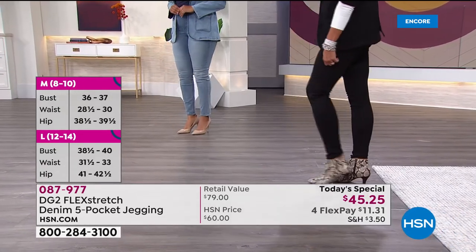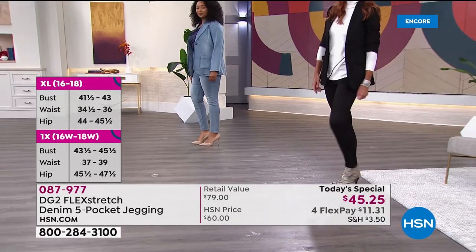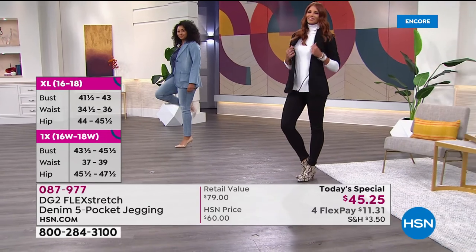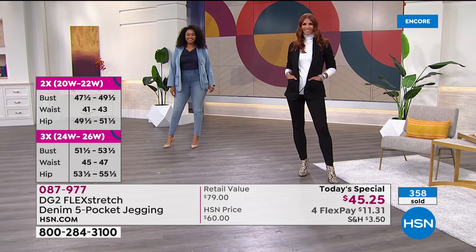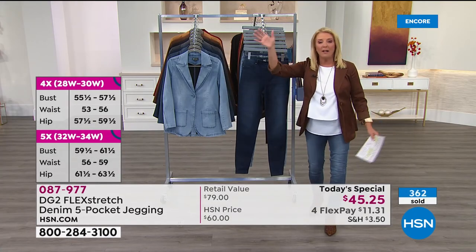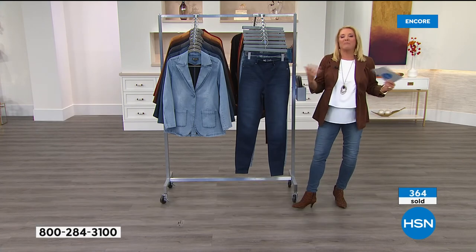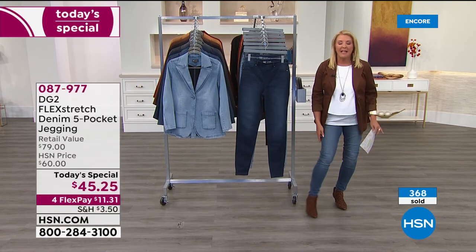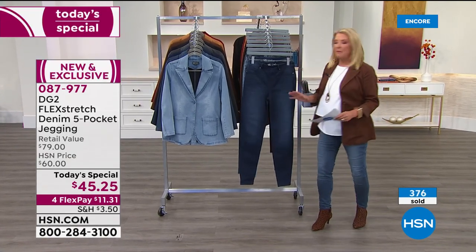We are now offering double extra small through 5X. For more than 40 years, DG2 has been inclusive for all sizes, and tonight that's proven further by expanding the size range. Three lengths: petite, average, tall. If you want soft, comfortable, flexible, breathable jeggings that look super sexy and fit your body shape, this is the one.